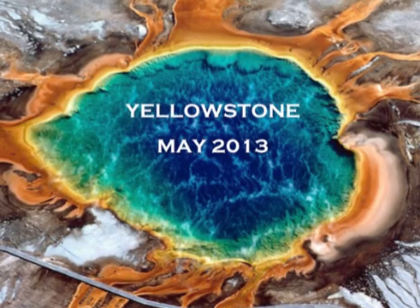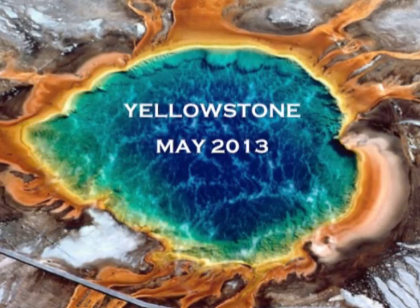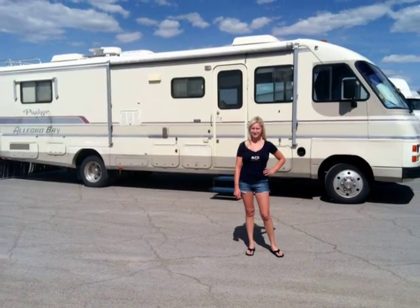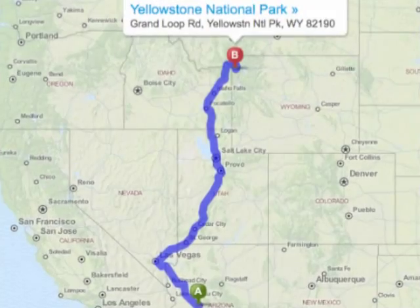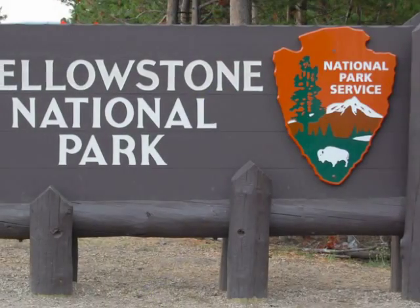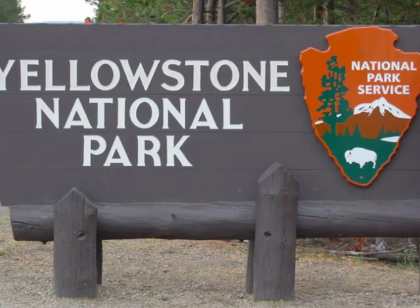Welcome to Yellowstone. In May of 2013, my wife and I took my grandparents' motorhome on a road trip from the Phoenix area where we reside up to Wyoming to Yellowstone National Park.